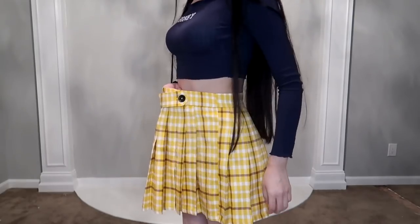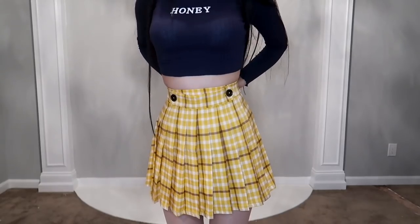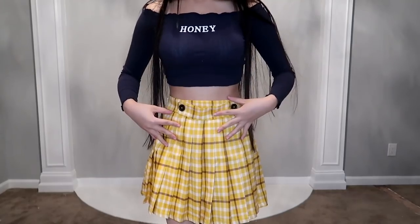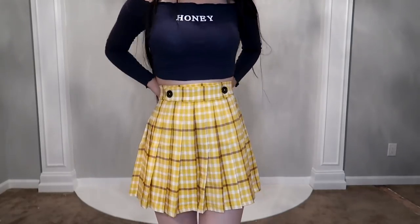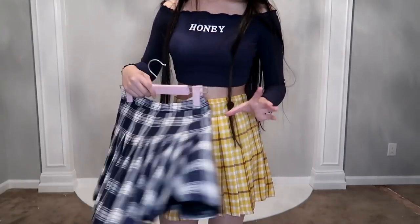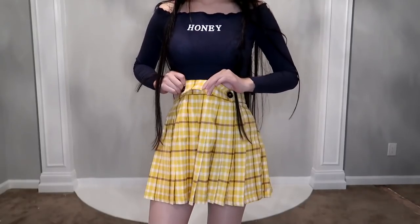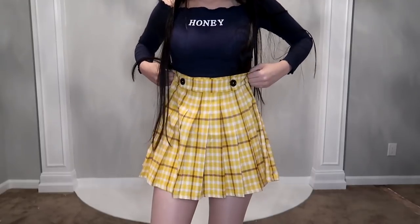Next I'll try the navy color top and pair it with yellow to see how it looks. This skirt doesn't fit me really well — it's a little big and loose. I'm not sure this top perfectly matches the yellow skirt, and I couldn't find a better match for it. I did find a skirt that goes with this top and I'll try that on later.